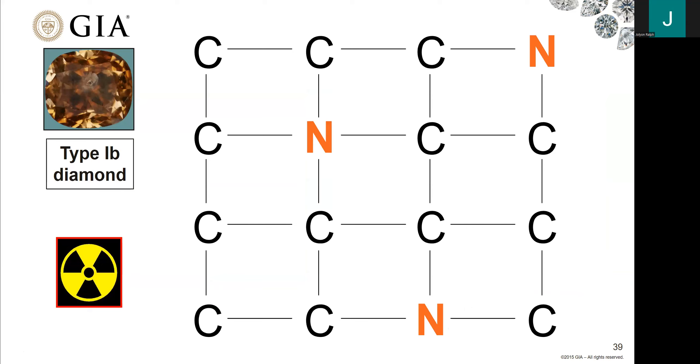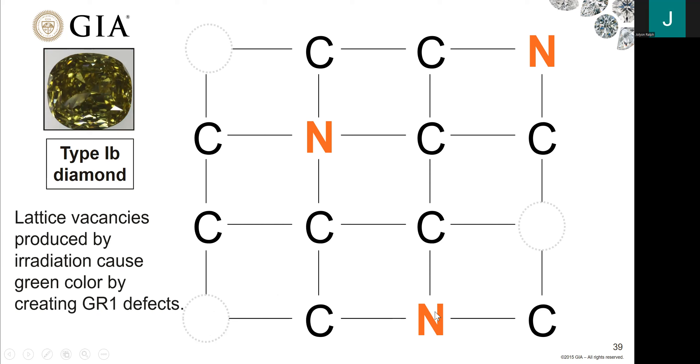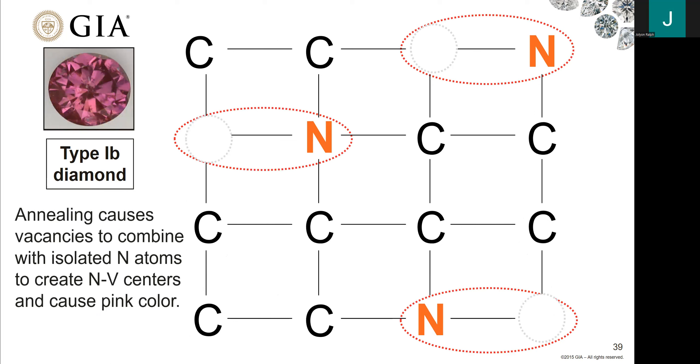What happens instead if we have a type 1B diamond with single nitrogen? We have a type 1B diamond — brownish color, not very saleable. We irradiate it and anneal it. First, irradiation turns the diamond green due to introduced vacancies, creating GR1. We also have single nitrogen. But with these raw materials — single nitrogen and vacancies — if we anneal the diamond, vacancies migrate to those single nitrogen and create nitrogen-vacancy pairs. Instead of turning a vibrant canary yellow, it turns a beautiful pink color, because that nitrogen vacancy center gives the diamond its pink color.